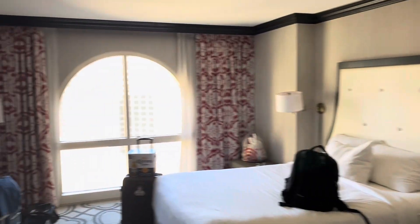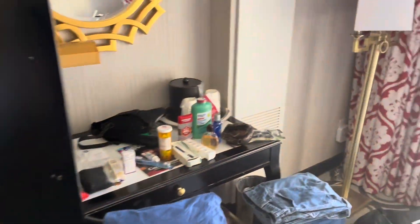I just brought all my stuff in here so don't mind the mess. Got your flat screen TV, closet, fridge, and desk.